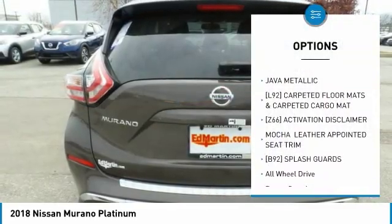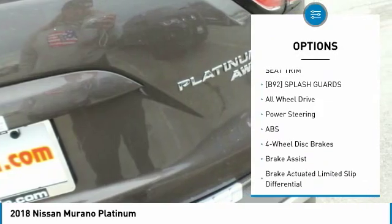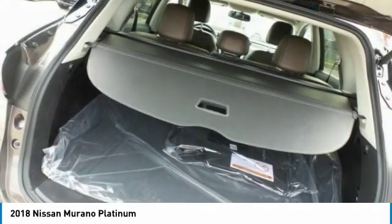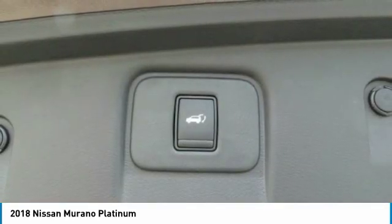Steering wheel audio controls, power lift gate, navigation system, anti-lock braking system, all-wheel drive, power passenger seat, Bluetooth, power steering, aluminum wheels, four-wheel disc brakes.